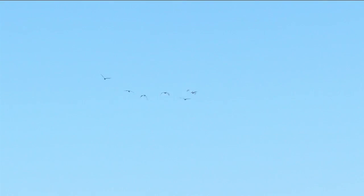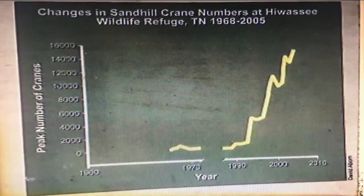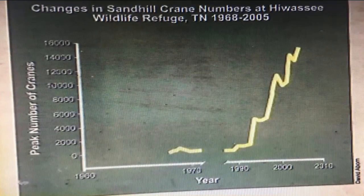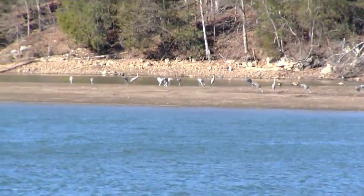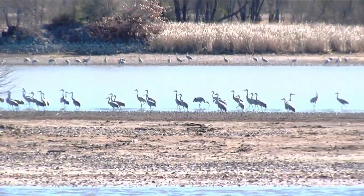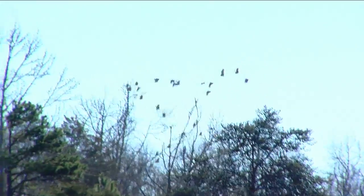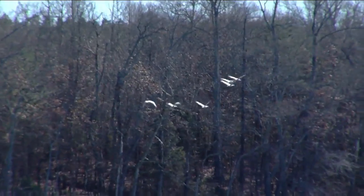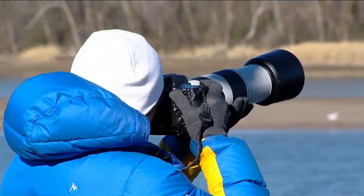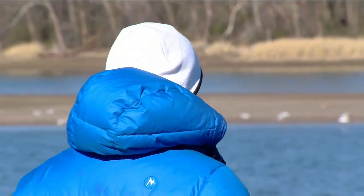The refuge was originally formed for waterfowl like ducks in the winter. They planted corn, and the sandhill cranes love the corn, and they found out that there's a good store of food here. The population started soaring after they did this in the 1990s. And because this area is so rich in food, there are now a lot more than sandhill cranes.